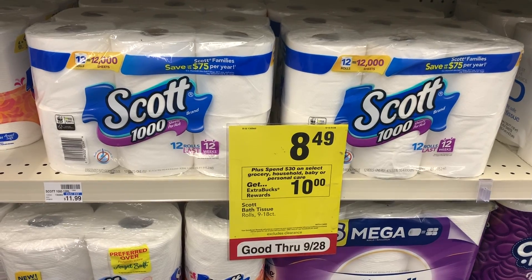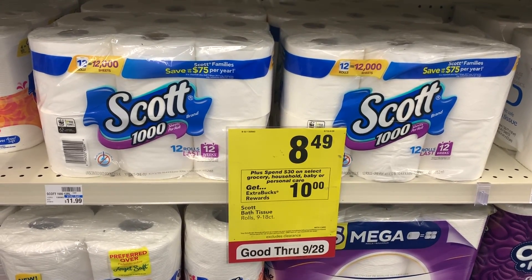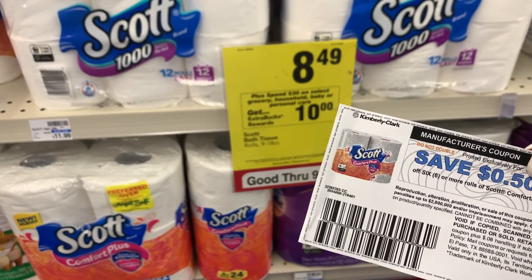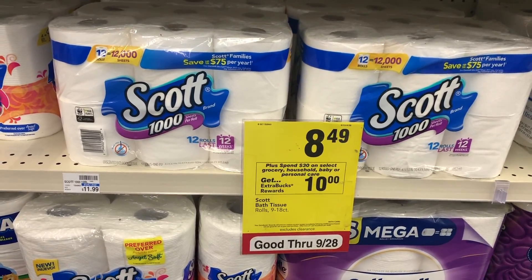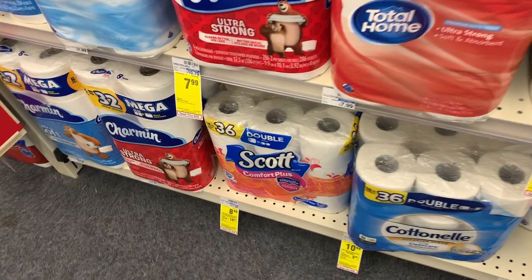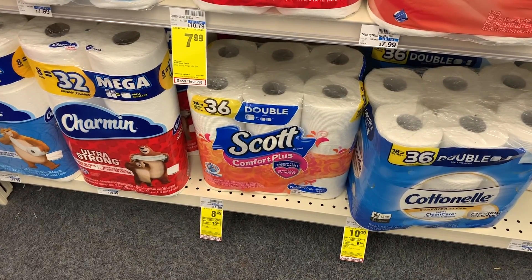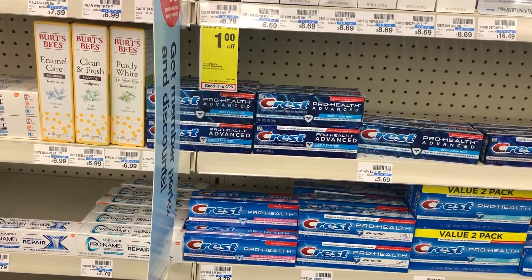Next I'm grabbing Scott toilet paper, which is included in the Spend $30 deal. It's on sale for $8.49 and there's a 50-cent off printable coupon from the Scott website. I'm grabbing the 18-pack — 18 equals 36 rolls — which is included in the deal.